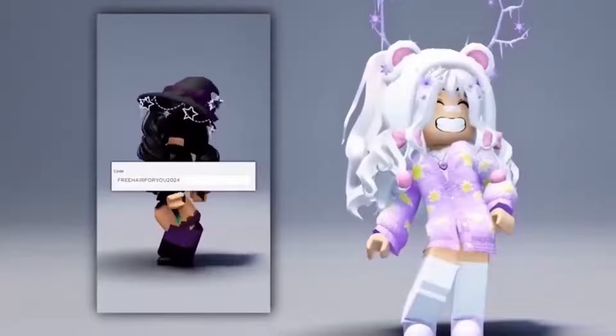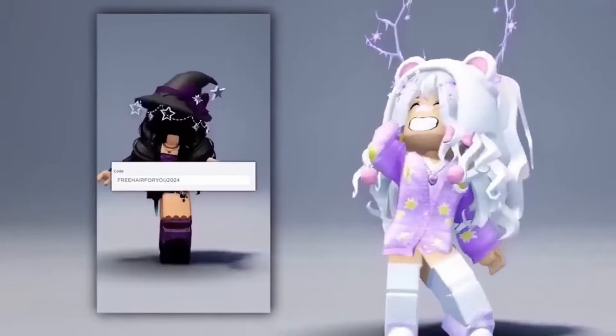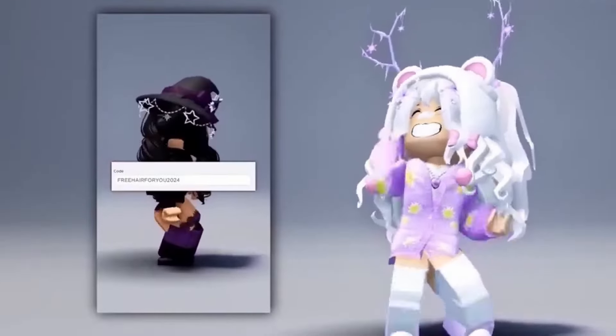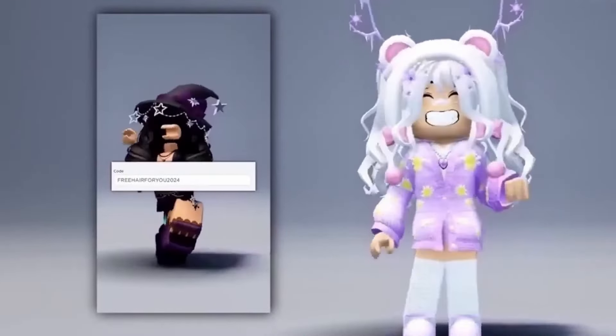So this free hair code actually gives you free hair — watch until the end to see how. First you will want to put in this hair code. After, wait 3 minutes, then jump 3 times, and you should have the free hair.